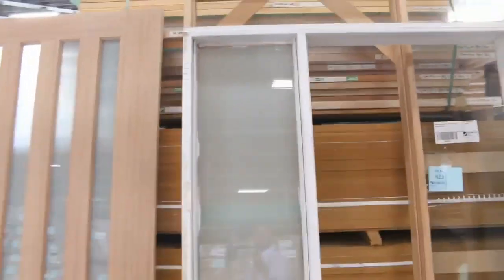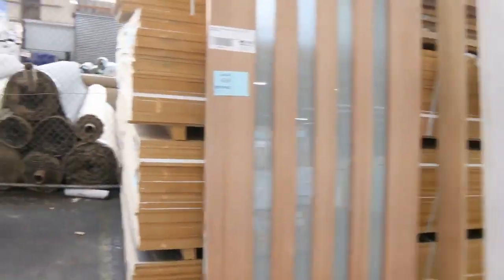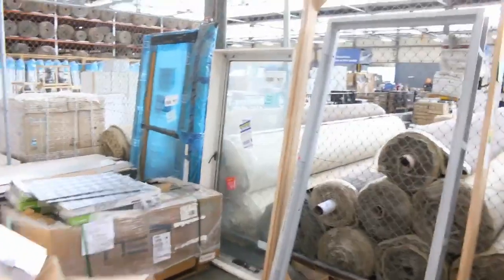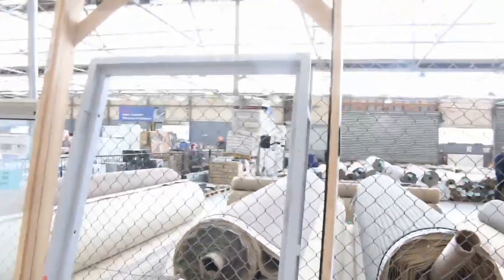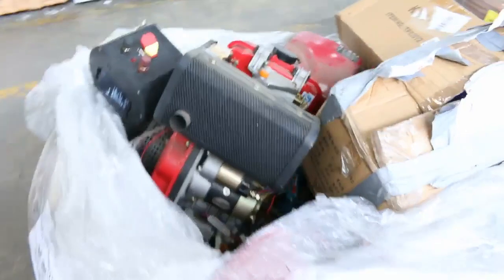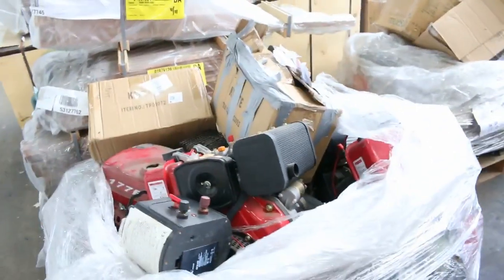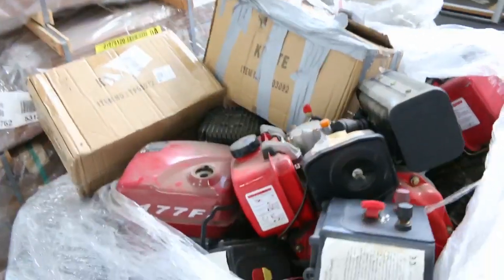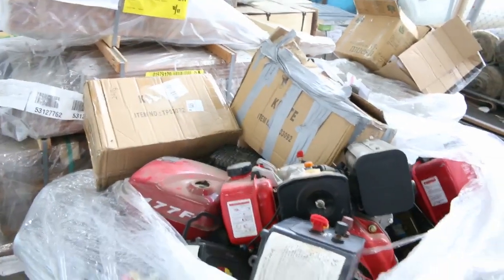Moving along — more doors as you can see, some entry frames there, a couple more over the back including a pivot door frame at the back which is lot 425. We've got some MDF sheets on the right-hand side, and a couple of interesting pallets — lot 439 and lot 440 — two pallets of assorted motors and parts, sold by the pallet. Should be a good buy for somebody.